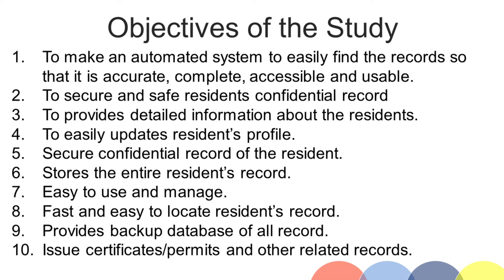2. To secure and safe residents' confidential records. 3. To provide detailed information about the residents. 4. To easily update residents' profile. 5. Secure confidential record of the resident.